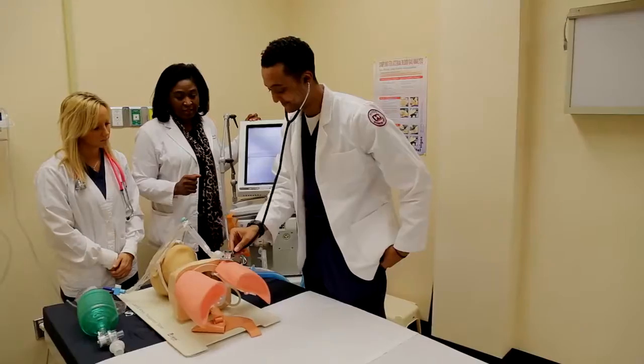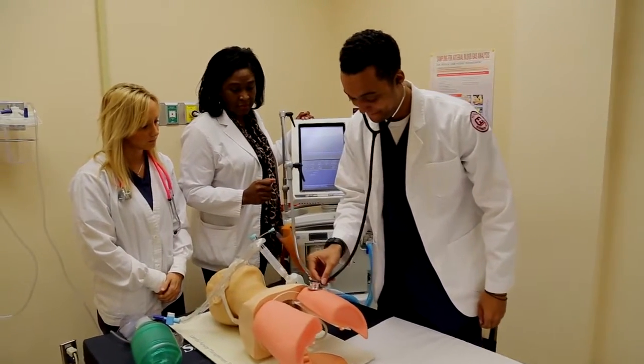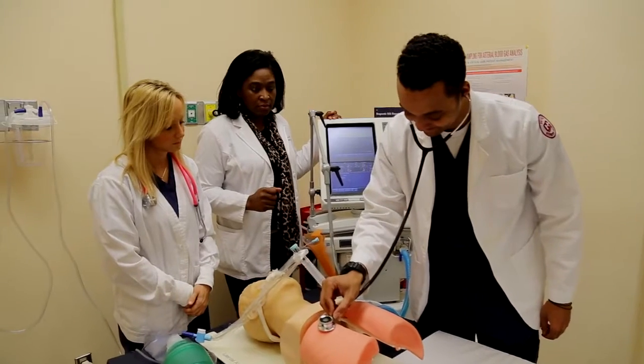Respiratory therapists are a vital member of the health care team, and the Respiratory Care Technology program here at Heinz Community College is a very vigorous and challenging program where we train students for an exciting career as respiratory therapists.